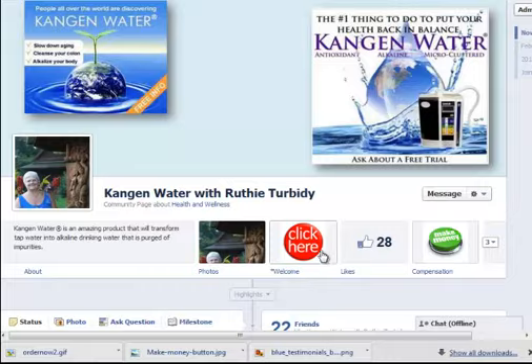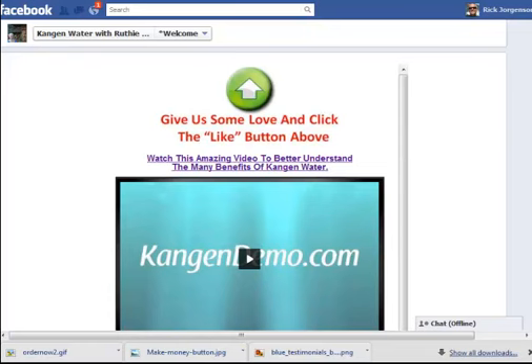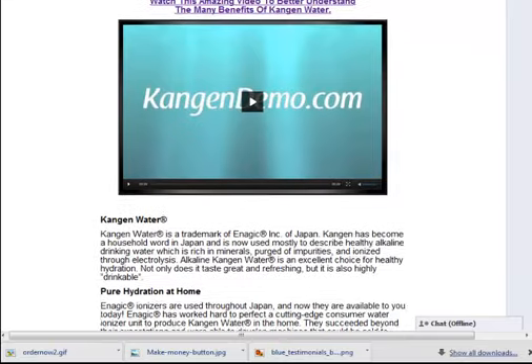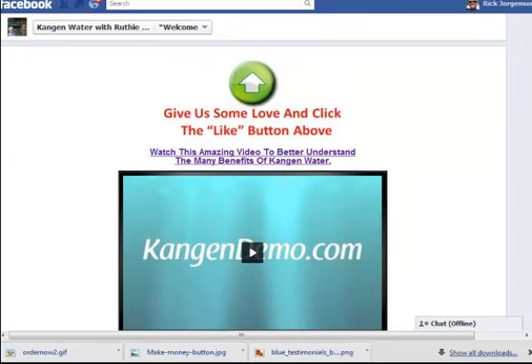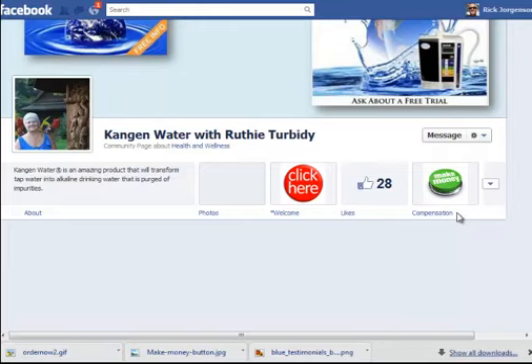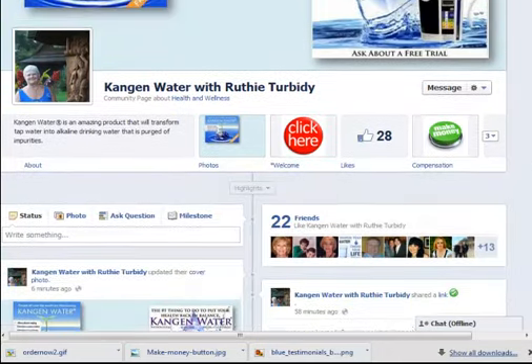The welcome page is very clean. Any of the custom tabs now are going to be very clean — no advertising or anything on the sides anymore, which is beautiful. It's a wider format, looks better, and it's a lot cleaner. On the custom tabs, I went in and changed the logo images. On the welcome tab, I put a 'Click Here' image — call to action. On the compensation tab, I did a 'Make Money' button.